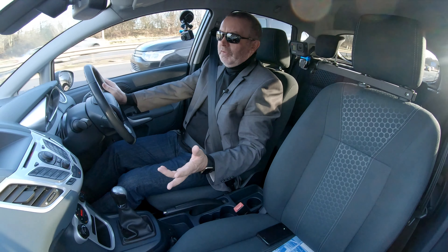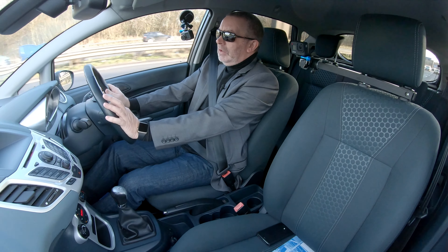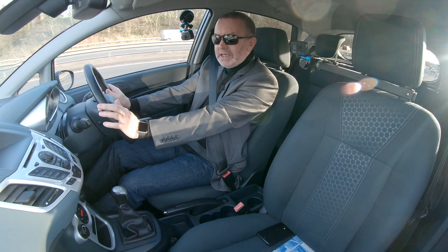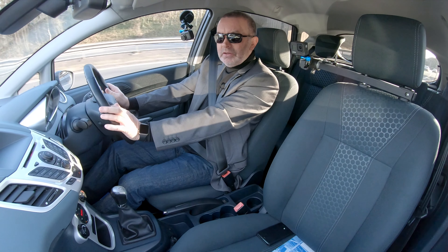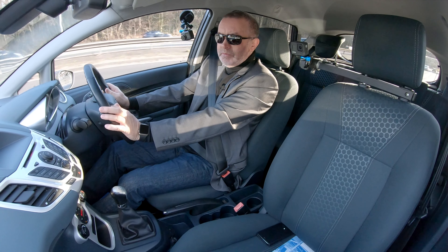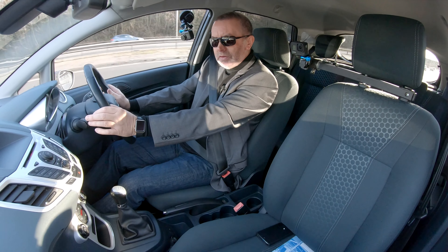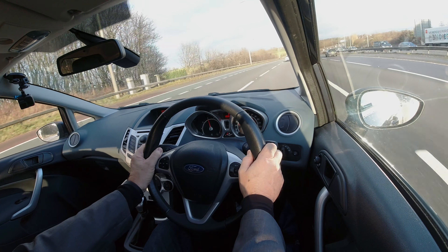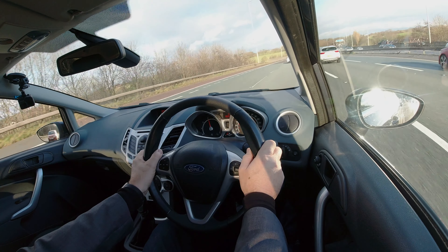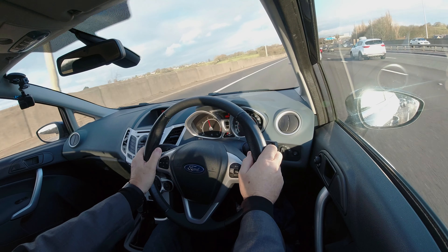Lovely inside — absolutely like new. Great little car for somebody. Up to 60 miles to the gallon, 61 miles to the gallon under ideal circumstances and conditions. Nice color combination — metallic grey.